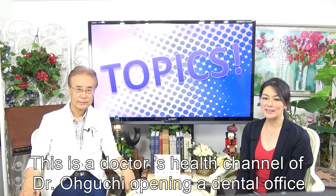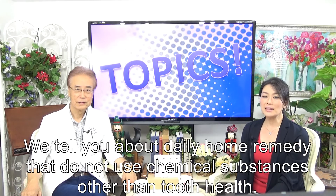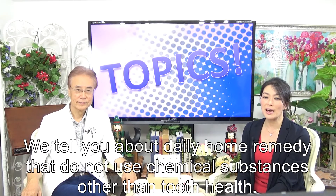This is the doctor's health channel of Dr. Oguchi, opening a dental office. We tell you about daily home remedies that do not use chemical substances, other than tooth health.